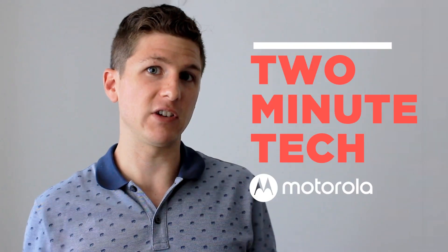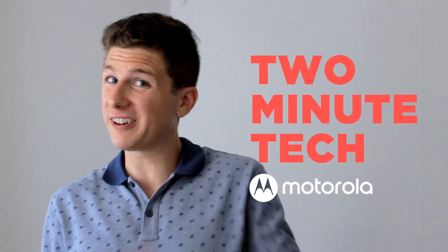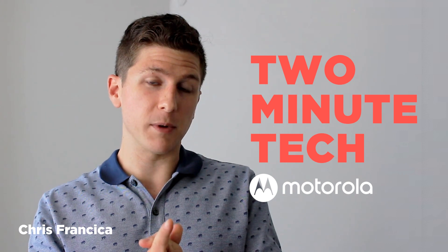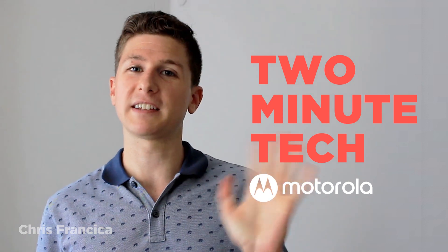Now you know the basics of 5G networks. Whether you like it or not, you're a nerd, so just embrace the nerddom. Thanks for watching and stay tuned for another episode of Two Minute Tech for Motorola. I'm Chris Fransico. See you next time.